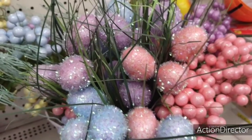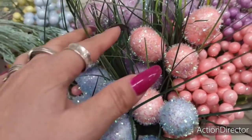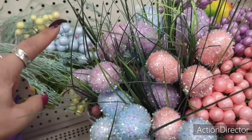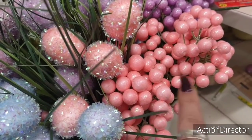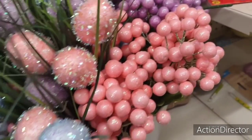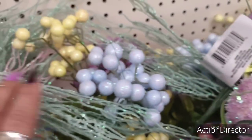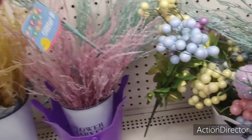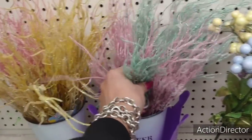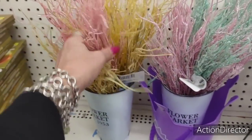Hello friends! We're here at Dollar Tree and they are getting in their cute eggs with the grass right now. I'm seeing blue, pink, and lavender. And then of course they're also getting in their cute spring colors. They also have glitter branches in teal, pale pink, and yellow — that's what I'm seeing right now.